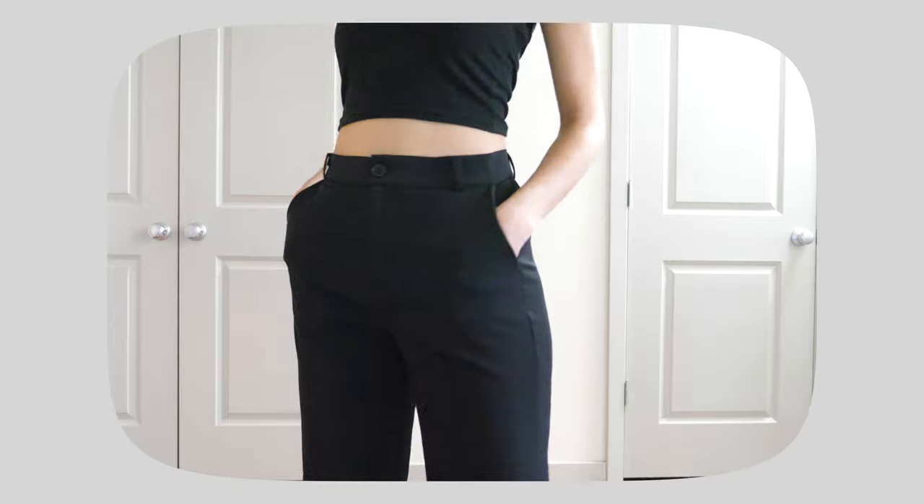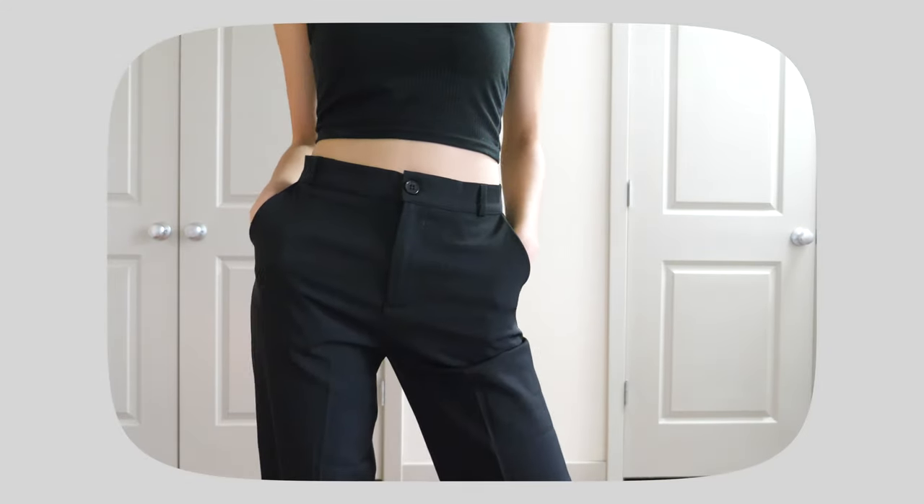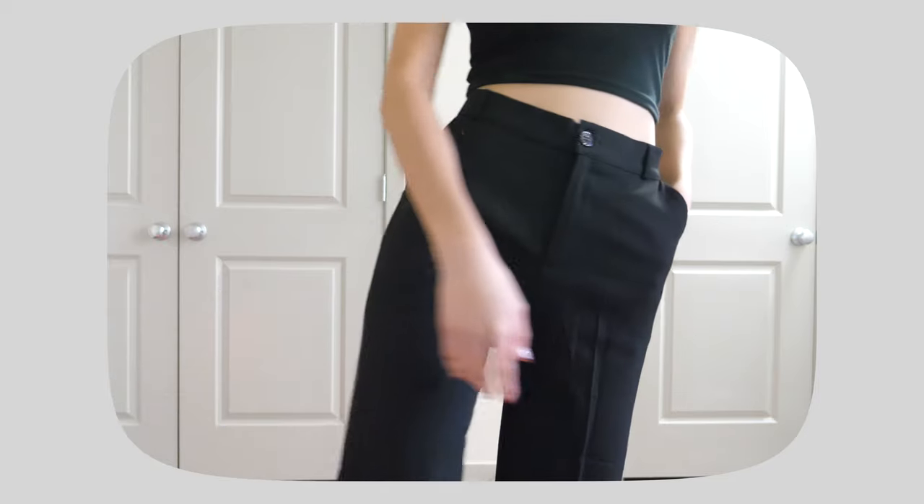Next I got these black flare pants. This is a very simple piece but perfect for spring and summer because the material is not that thick. There are two pockets in front and an elastic band in the back. It's a very basic, simple piece but you can wear it for work, school, or running errands — definitely a must-have item.